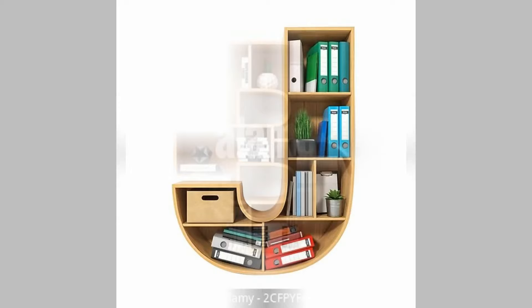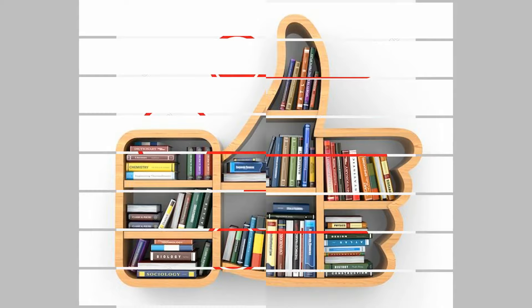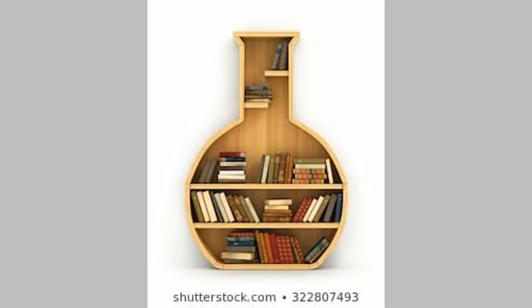Bookshelf Design 2: Corner Crush. Corners are not meant to be bland and soulless. Get your hands on a five-tier corner bookcase constructed from wood to bring life to the space. The white floating shelves of this bookshelf design, augmented with books, some planters and other accessories, act as a focal point. The durable wood construction will keep the bookcase away from scratches and scrapes.